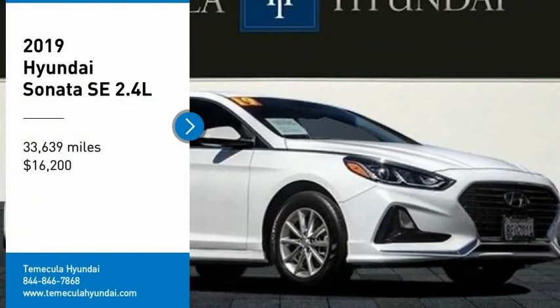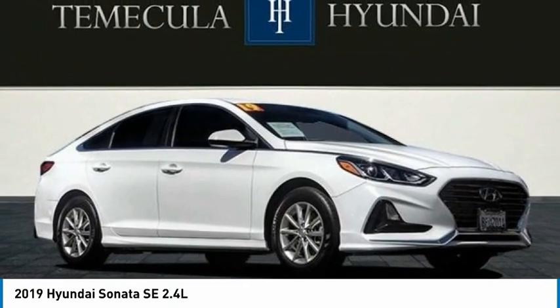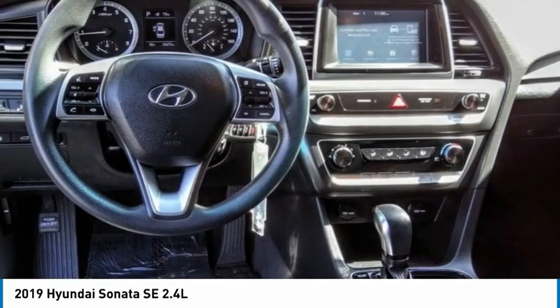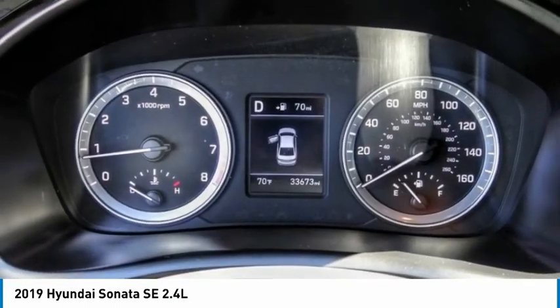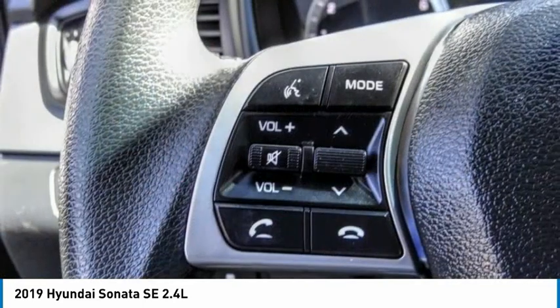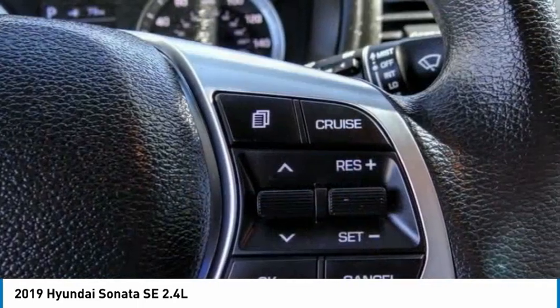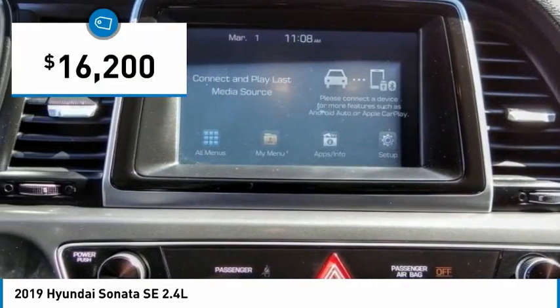Looking for the right vehicle? Check out the 2019 Sonata. The Sonata has a long list of technologically advanced interior features and options that make driving safer, more convenient and much more fun. Don't forget the exterior corrosion protection, a 14-step roto-dip system that provides unmatched protection for your Sonata, and is priced below $20,000.